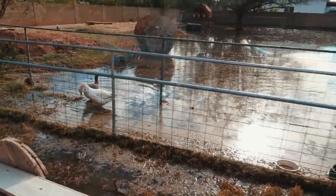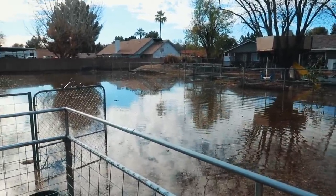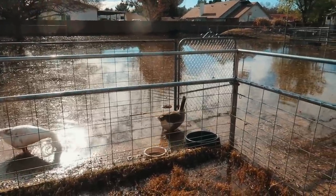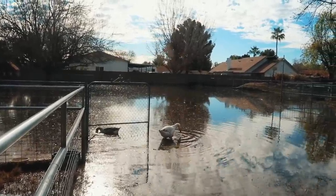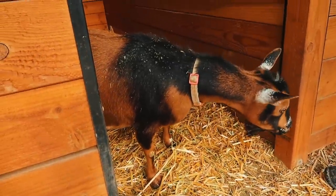We had to get them to come out so they could be out in the yard. That is the coldest water in the whole world. Esme is the braver one.